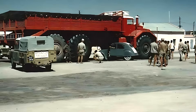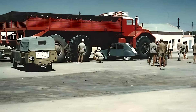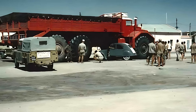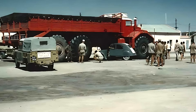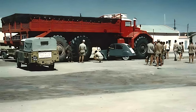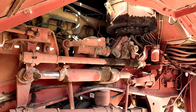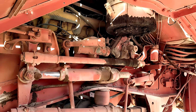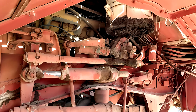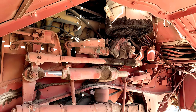Despite its astonishing abilities, the T100 was not a mass-produced vehicle. It was built for a specific purpose at a specific time, when oil exploration demanded machines that did not yet exist. Once the need for such giants faded and technology moved toward lighter modular equipment, the T100 became a technological legend. Only a few survive today, preserved in museums or stored in desert facilities, each representing a chapter of engineering history that pushed human capability to the limits.